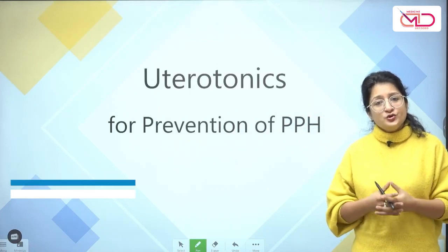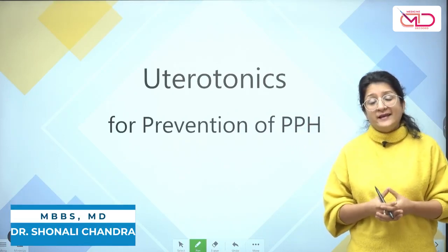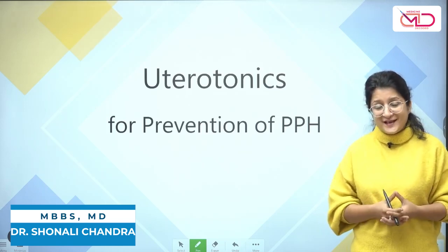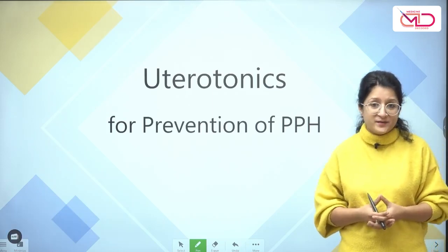Hello, friends. Uterotonics are drugs that make the uterus contract. They act like oxytocin, which is why they are also called oxytocin agonists. Let us quickly revise the uterotonics that are used for the prevention of postpartum hemorrhage.